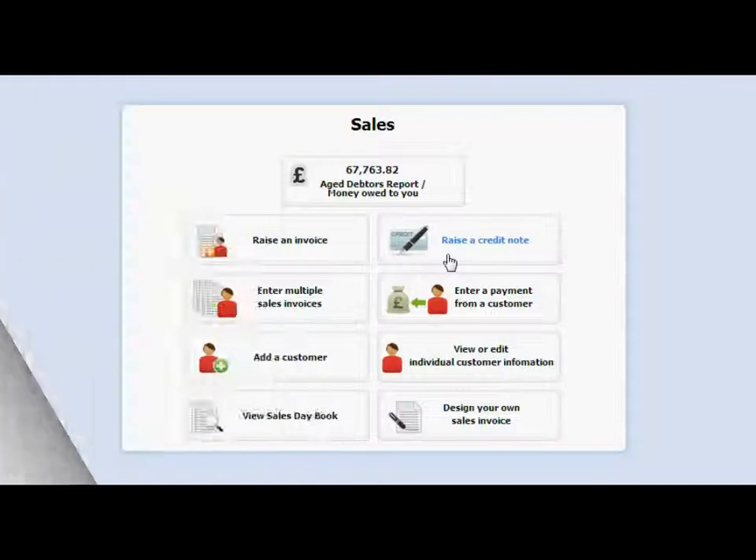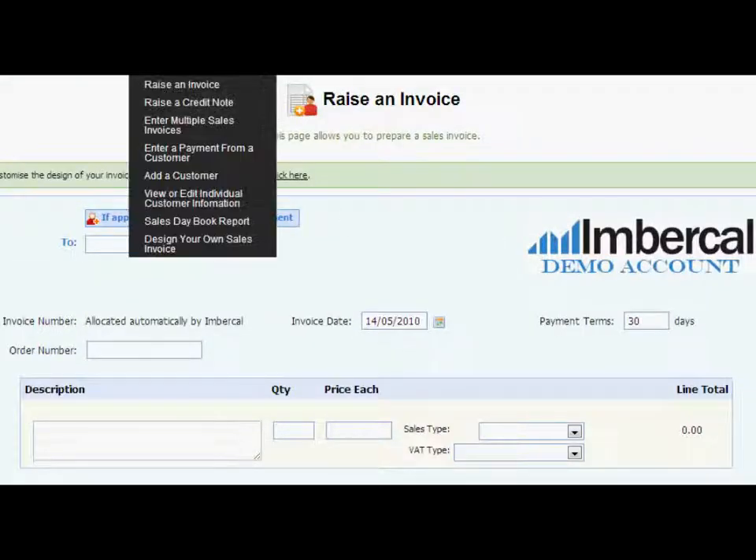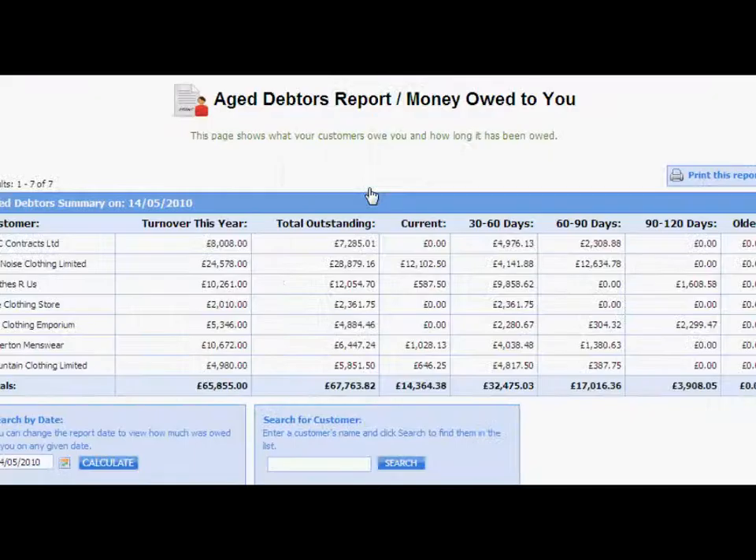The sales page allows you to raise professional invoices that can be printed off or emailed to your customers at the click of a button. You can also view how much is currently owed to you by customers, along with how long it has been outstanding.